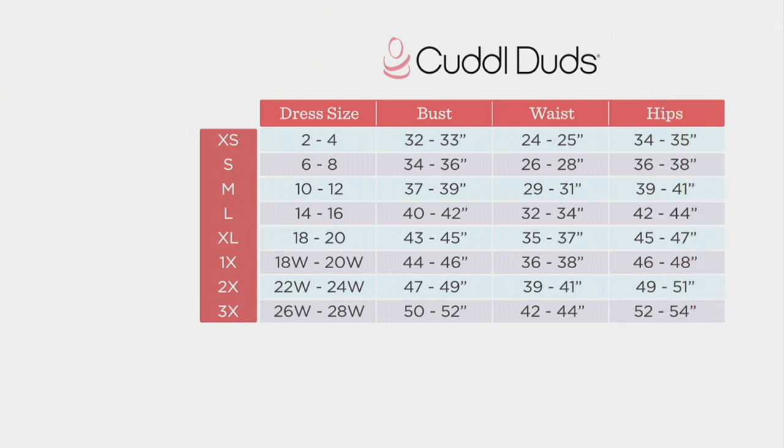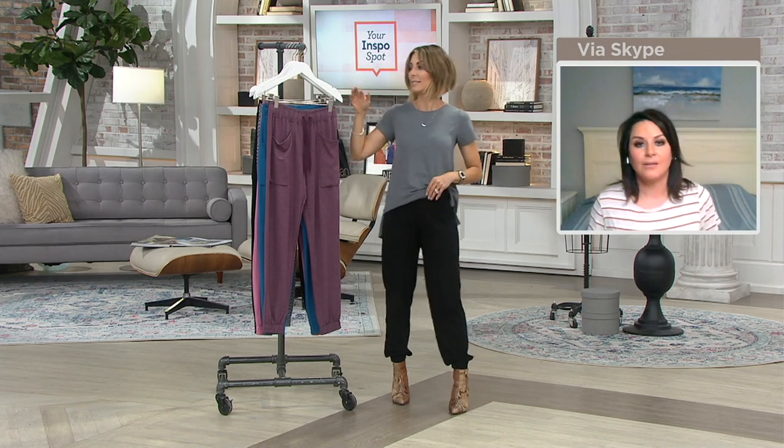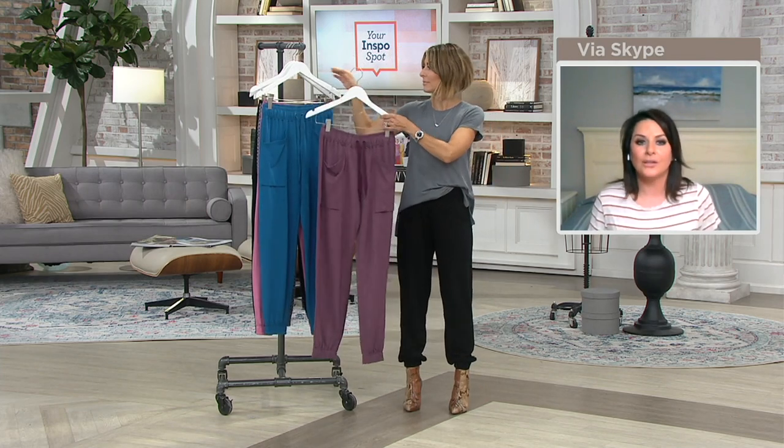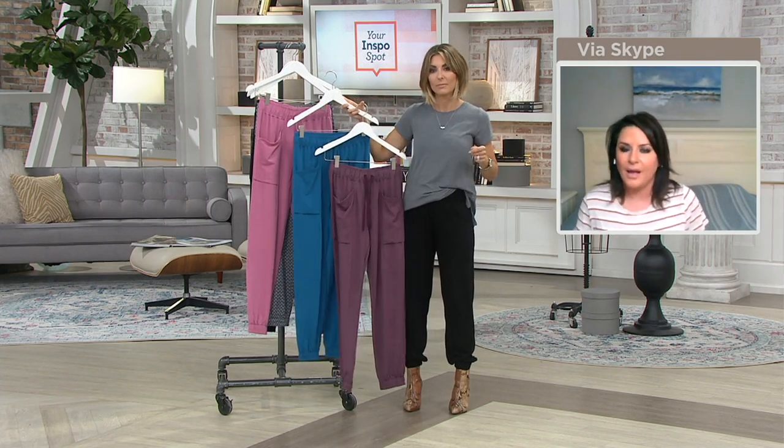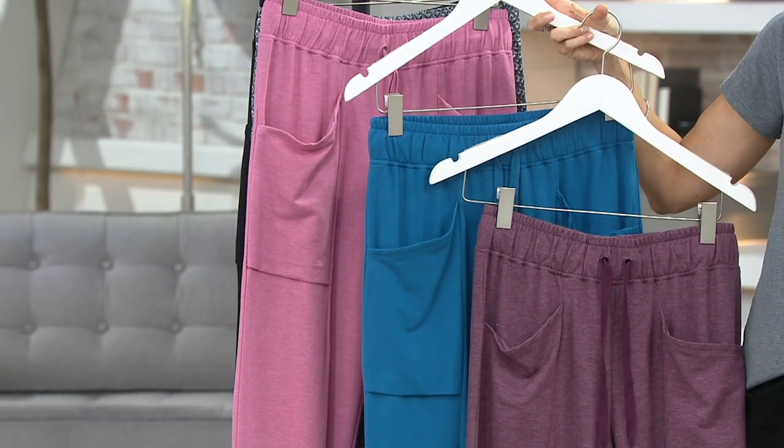We've got to get them because these are the kind of clothes we can go out in — we can be seen in public wearing these. I have heels on with them, for heaven's sakes. But we can also stay safely in our house in these pants. I love these pants. A while ago, joggers were like, are they coming back? And now everybody loves them so much, they're just here to stay.